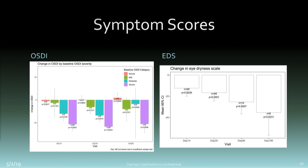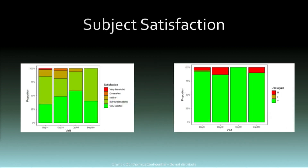Symptom scores show very positive results. The OSDI across the entire population of subjects showed clinically and statistically significant benefit. If you break it out into moderate and severe baseline, you can see an even more dramatic benefit on OSDI symptoms. The Eye Dryness Score — a visual analog scale — also showed clinically and statistically significant benefit across all subjects, not divided up by severity. Subject satisfaction: over 75 percent of subjects were satisfied or very satisfied, and this increases over time as subjects learn how to use it for their own specific disease.